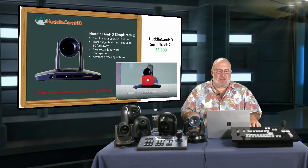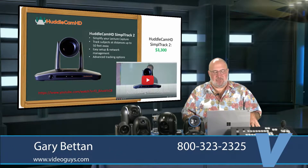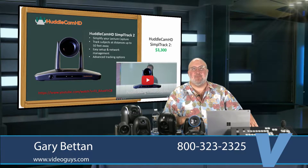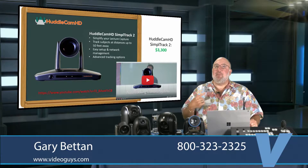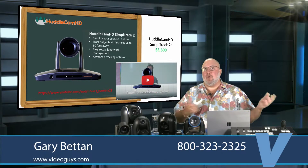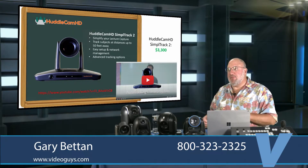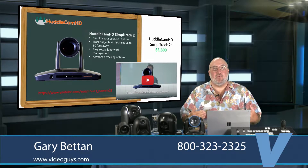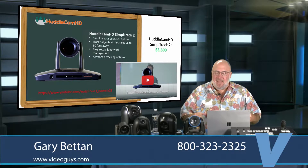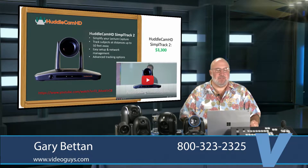PTZ Optics also has a product called the HuddleCam HD with SimpleTrack. One of the things we get asked about all the time, mainly on the college level, is: my professor likes to walk all over the place in front of the room — I need a camera that can track him. The HuddleCam is a really great camera for tracking. It's not inexpensive — it's $3,300 — but it's just amazing what it can do.